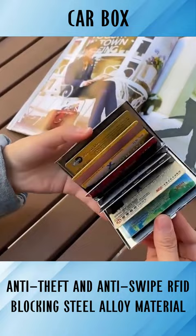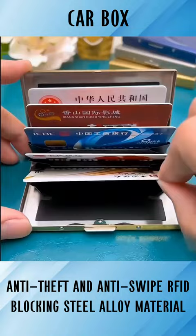Six Compartment Design helps to hold business cards, credit cards, ID cards and any other cards. Keep your card clean and undamaged.